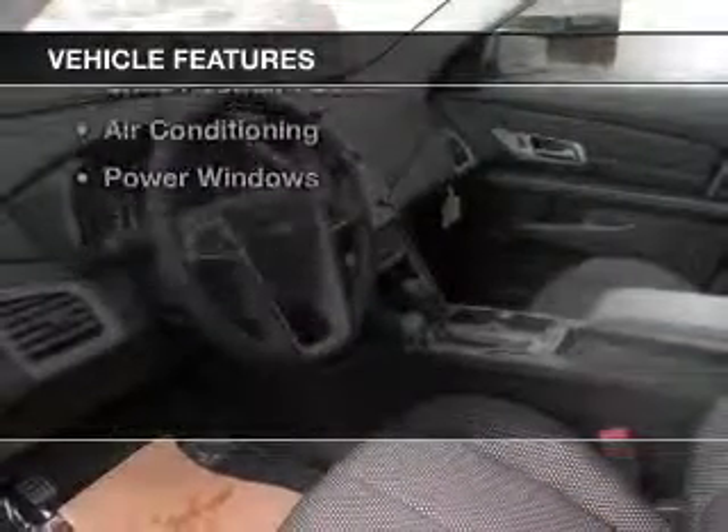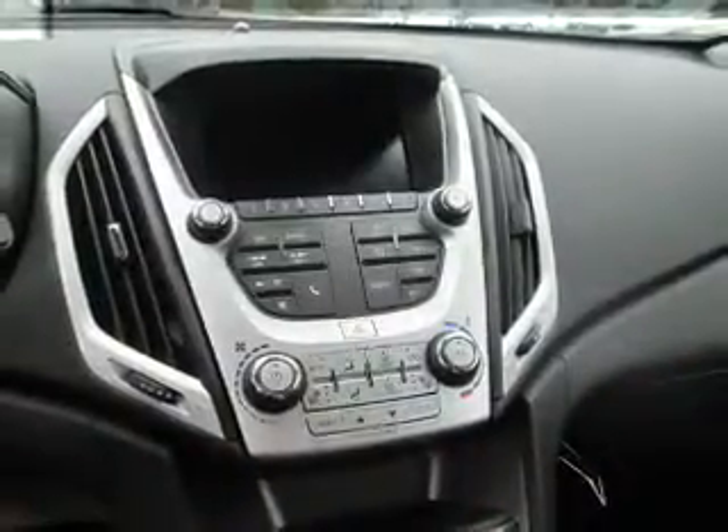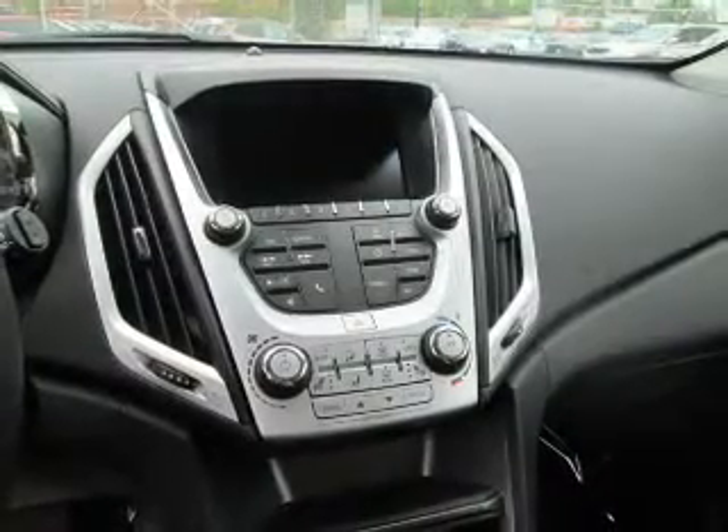The features include auto dimming mirrors, automatic climate control, power seats, roof rails, a trip computer, child restraint seats, air conditioning, and power windows.